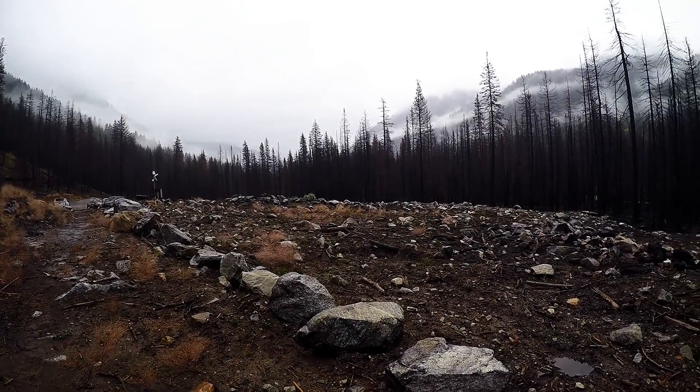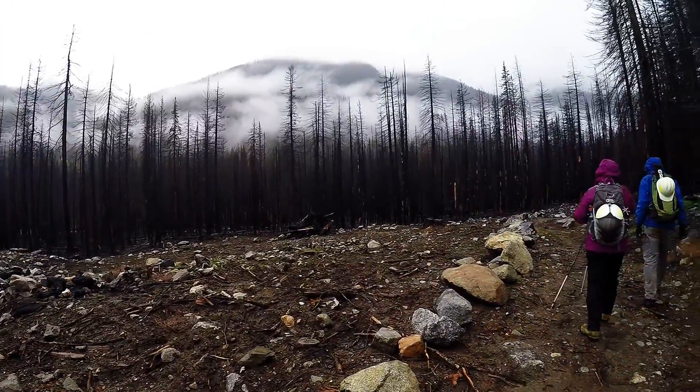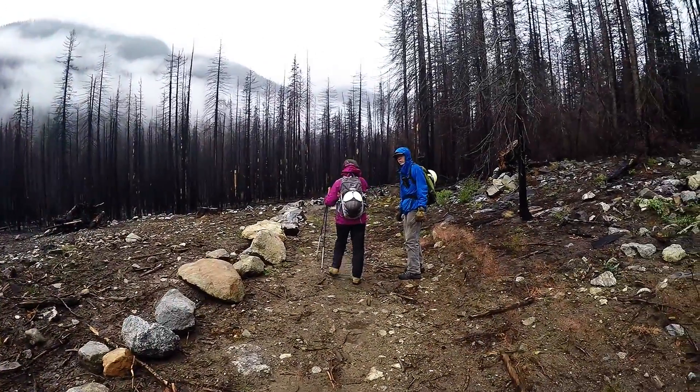It sure is, it's a deadly trail. It looks very different. Okay, here we are at the trailhead. Heading in. Hi guys.